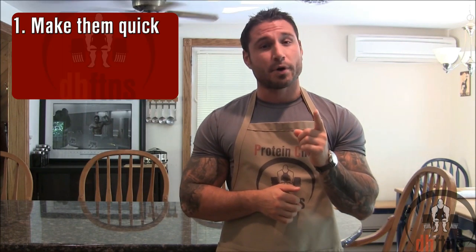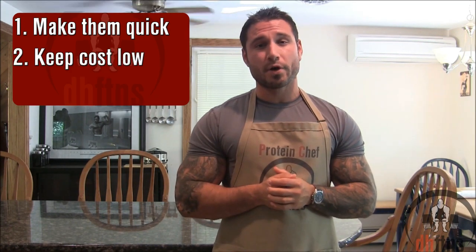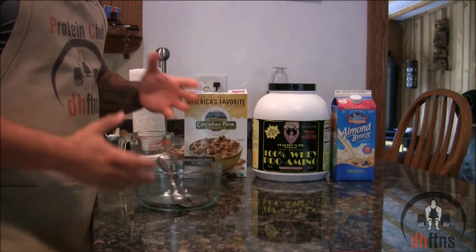There are three main things we're going to focus on when making these recipes. One, we're going to make them as quick as possible in less than 1% or 15 minutes of your day. Two, we're going to keep the cost as low as possible. And three, we're not going to compromise the taste. The first recipe is Protein Cereal, which is more of a think-outside-the-box type of recipe.